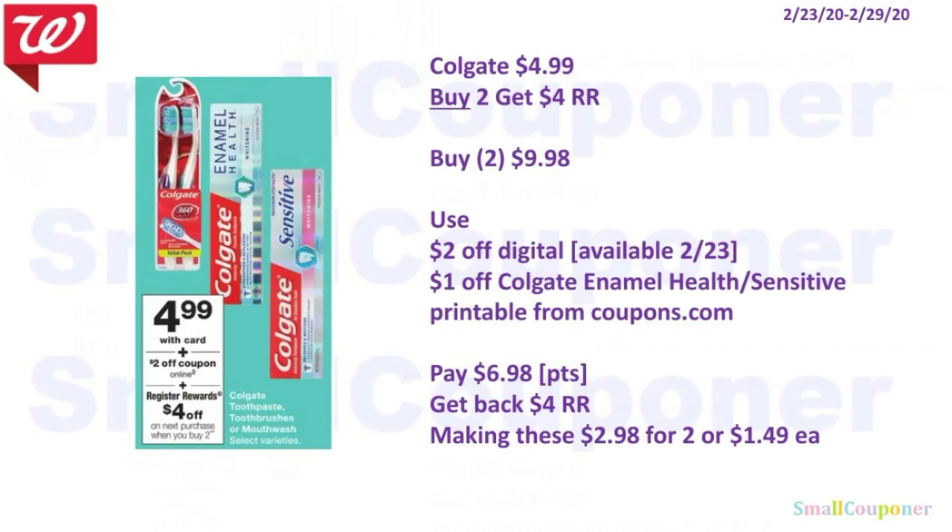For the Colgate — these are the more expensive toothpastes like the Enamel Health or the Sensitive — we did receive new digitals and printable coupons. They are $4.99 each, and when you buy two, you get a $4 register reward. You'll buy two of these for $9.98, use the $2 off digital and $1 off Colgate Enamel Health or Sensitive printable from coupons.com. You'll pay $6.98, get back a $4 register reward, making these $2.98 for two, or $1.49 each. This is a buy deal and you can use your points to pay and still get that register reward.